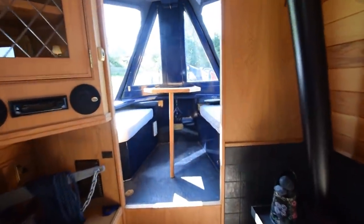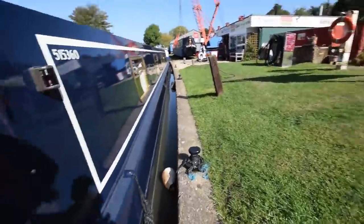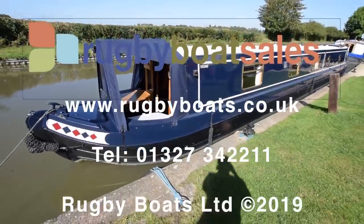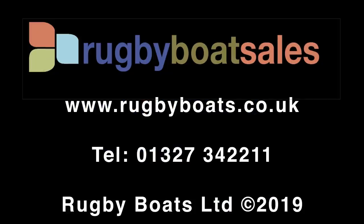She comes with all the necessary navigation equipment to just turn the key and go. Absolutely beautiful boat — look at the finish on her. That's Naya. For further photographs, a fully downloadable colour brochure and the price, go to our website: www.rugbyboats.co.uk.